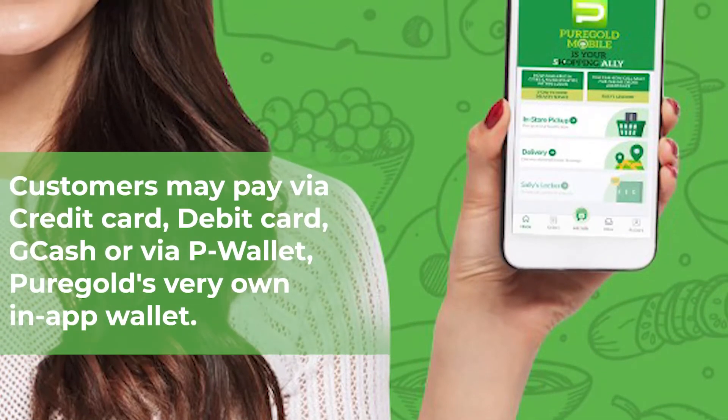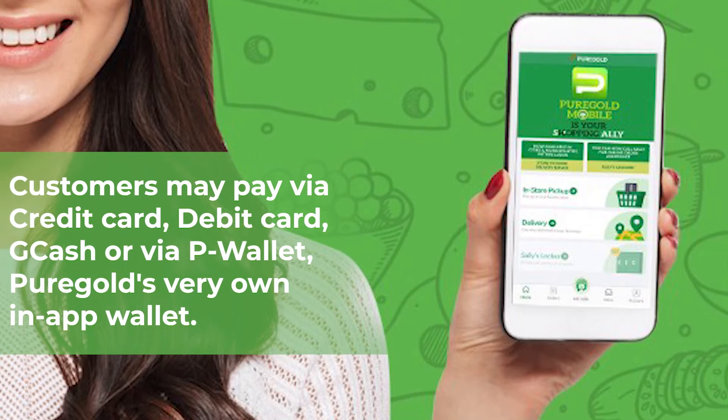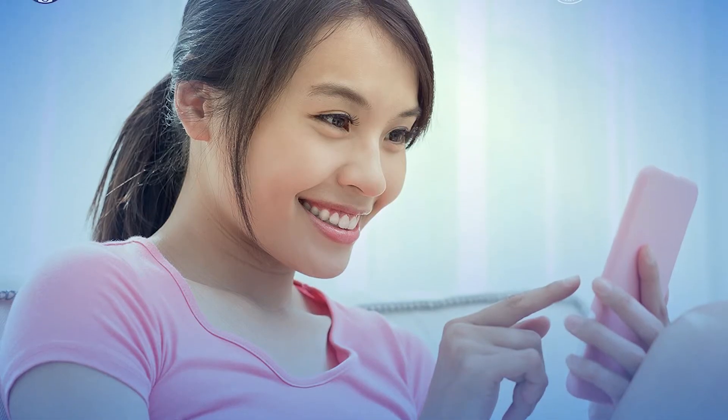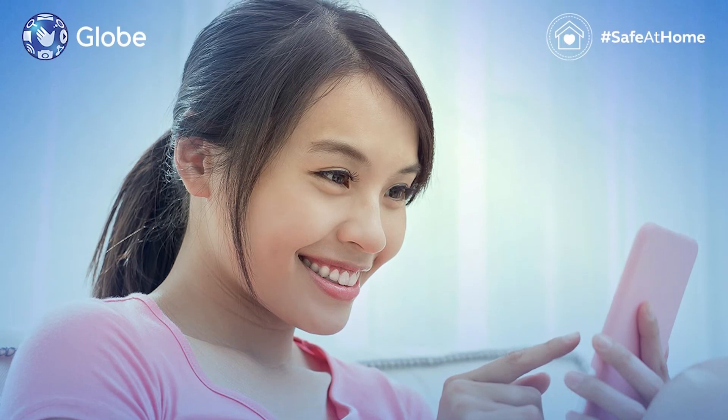Customers may pay via credit card, debit card, GCash, or via P-Wallet, Pure Gold's very own in-app wallet. The service is available anywhere you are in the country, as your load will be sent from the app directly to your prepaid device.